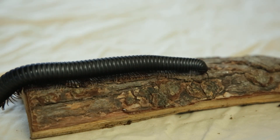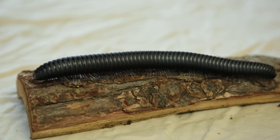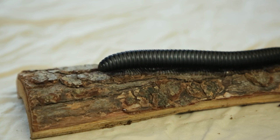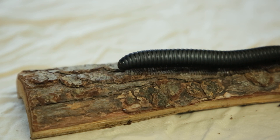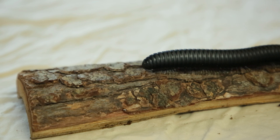Millipedes are also not venomous as centipedes are, but they do have a pretty cool adaptation for being able to protect themselves. This is not an animal that can really fight back, so instead their bodies produce a special fluid called repugnatorial fluid that they can secrete from the spiracles on the sides of their body. This fluid is very bitter and usually has a pretty strong smell, so predators are going to want to avoid eating that animal.